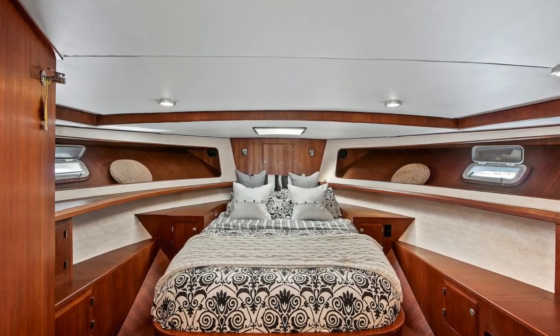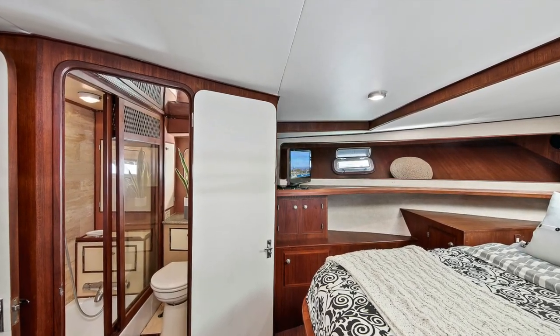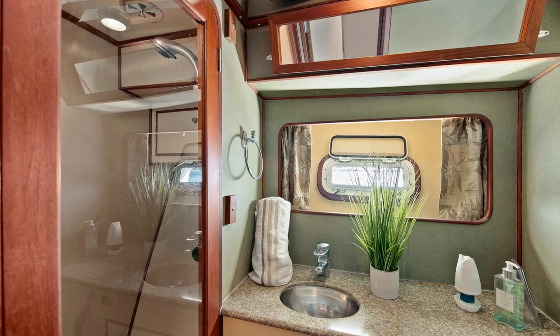As we come down below, the master is set up all the way forward with a nice large center line queen berth, amazing head and shower space, and again recently upgraded giving it a more modern look.